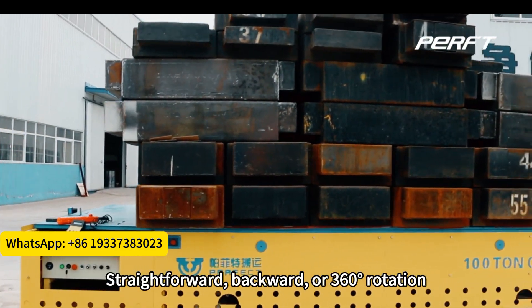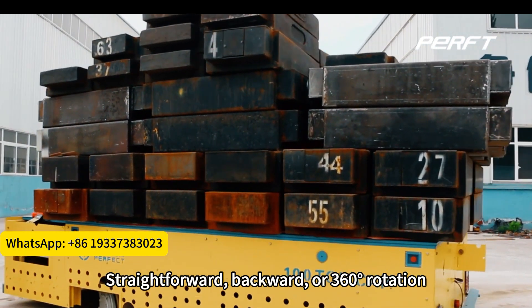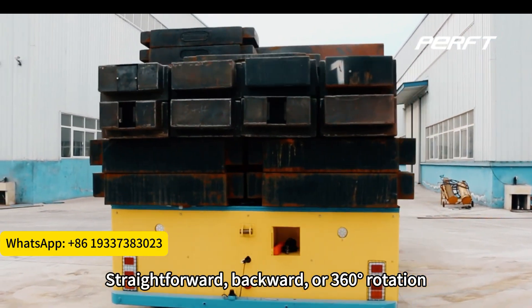The trackless transfer cart features an anti-collision system and can move straightforward, backward, or perform 360-degree rotations in place.